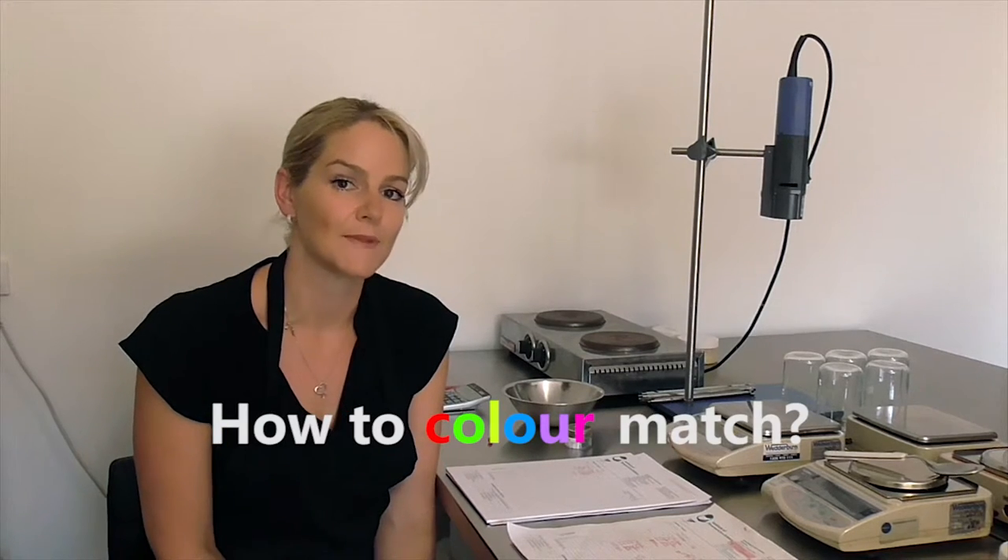Hi, I'm Belinda Carley, the Director of the Institute of Personal Care Science, and today I'm going to show you how we color match in the lab. You'll see that you don't need fancy machines to get a great color match.